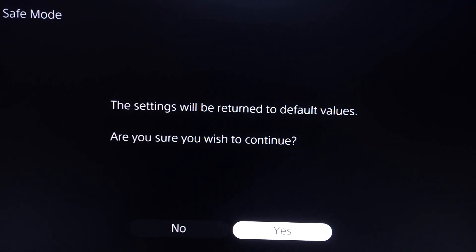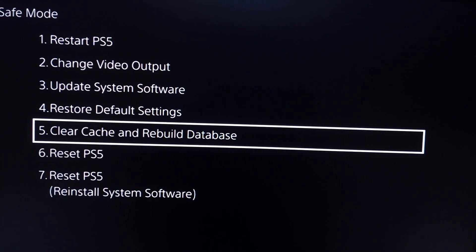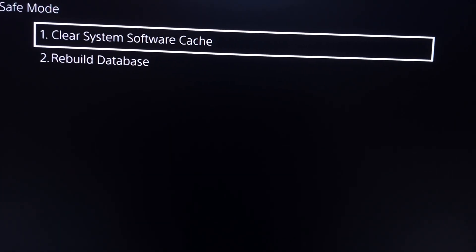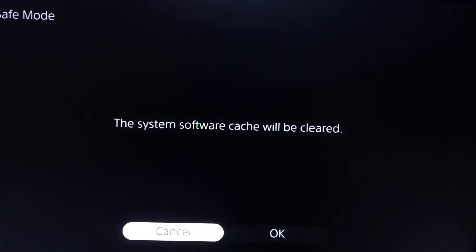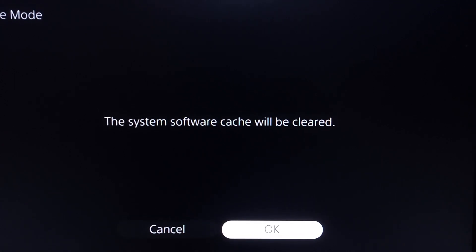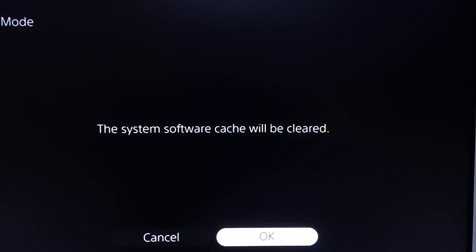If that didn't help either, select option number 5 from Safe Mode and then select Clear System Software Cache. Select OK. That is the last method I know to fix PS5 not connecting to Wi-Fi or not connecting to the Internet.